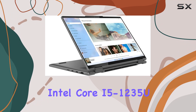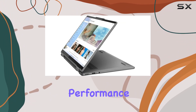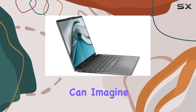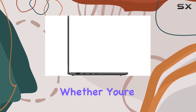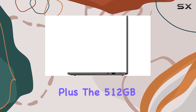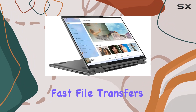Under the hood we have the Intel Core i5-1235U processor from the 12th generation, providing seamless performance for all your tasks. With 10 cores and 12 threads, you can design and create without any boundaries. With 8 gigabytes of DDR4 RAM, multitasking is a breeze whether you're gaming or running multiple programs simultaneously. Plus, the 512 gigabyte PCIe SSD ensures fast file transfers and ample storage for all your data needs.